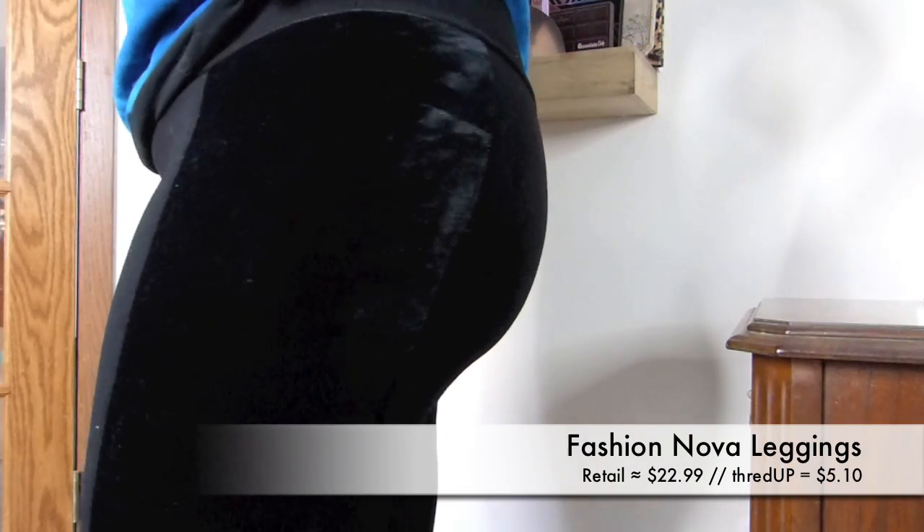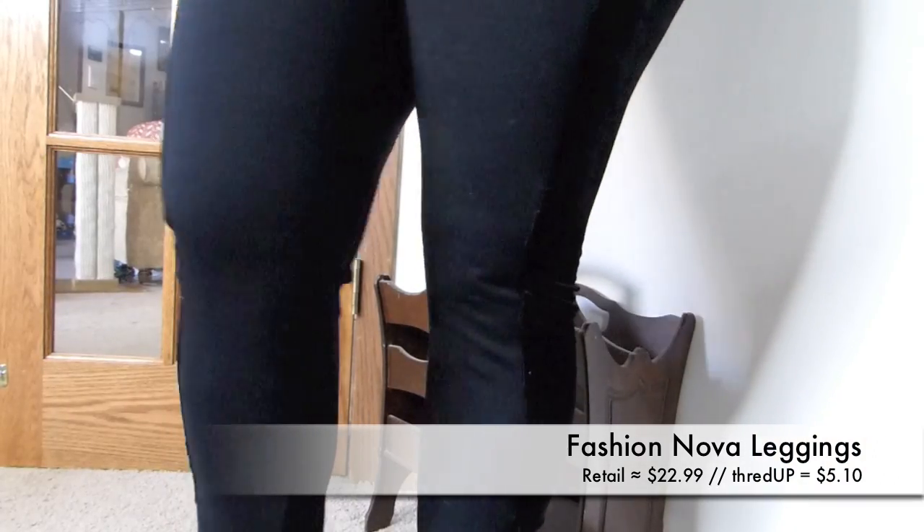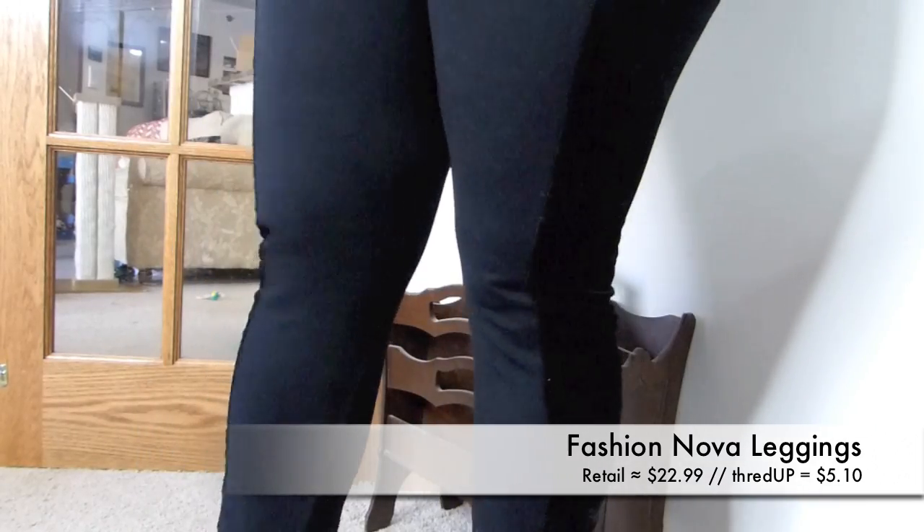Something I can wear right now and I'm very excited about — I feel like I live in leggings and hoodies on my days off, and every now and then it's nice to spice it up with something other than plain black leggings. So I found these black leggings but there's velvet down the sides — a really nice soft velvet. These were from Fashion Nova, which I've never gotten anything from before. Originally they'd retail for just under $23 but I got them for $5.10. They'll jazz up my casual look, and they actually feel warm for winter. I'm so happy I found them for so inexpensively.